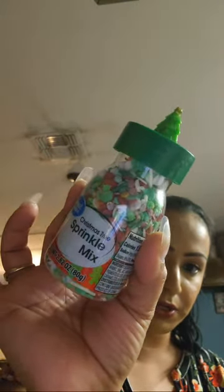We also have the Christmas tree sprinkle mix. There are actually two different Christmas trees — one has more glitter and one is simpler, but they're both cute. I also got the holiday lights one, which looks like Christmas lights.